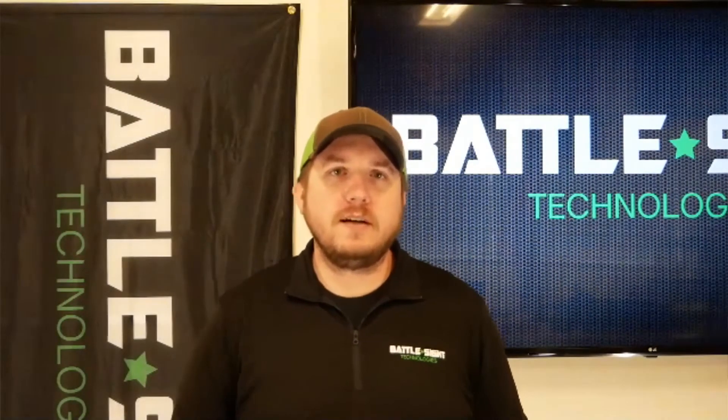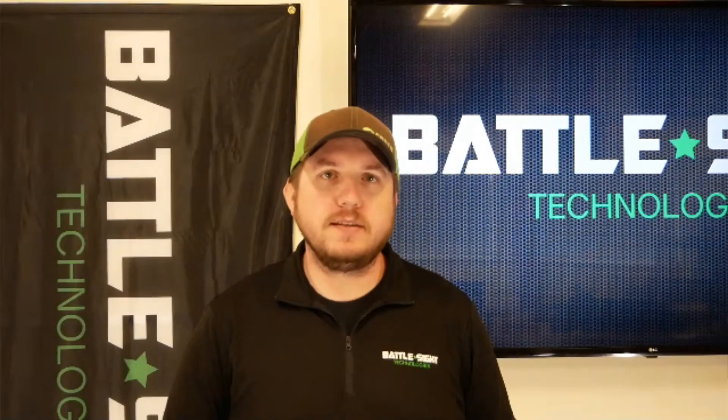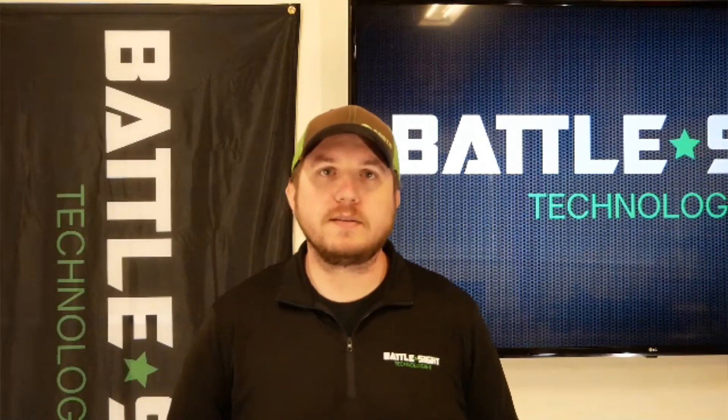Nick Ripplinger with Battlesight Technologies. First and foremost, I just want to thank everybody at the X-Tech team and everybody behind the scenes who've made this competition continue on as scheduled. I know that was no easy feat with everything that's going on in the world.